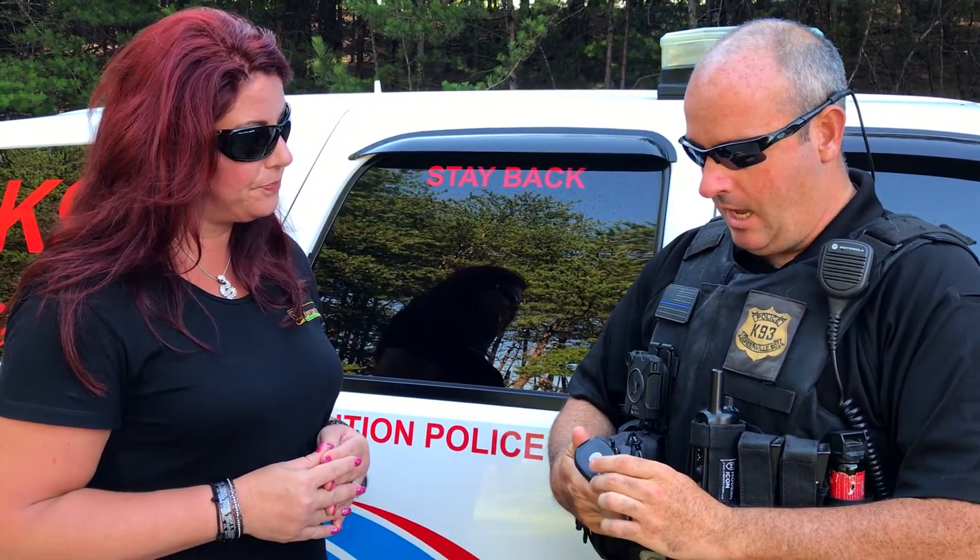Have you ever had to use this yet in your career? I've used it once or twice over my career, but not necessarily being assaulted. But the dog was able to come and find you right away because that's how they're trained.